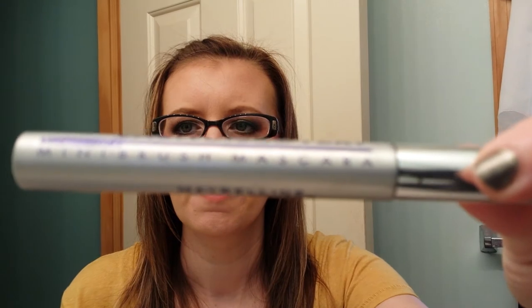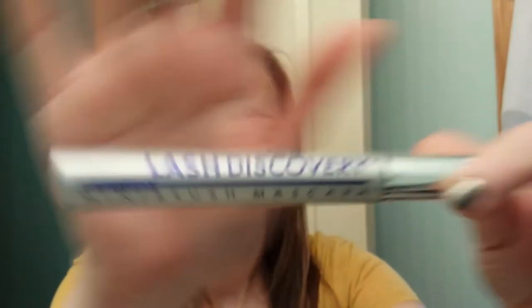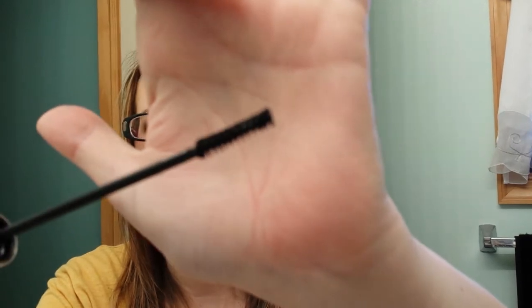I have the Maybelline Lash Discovery Mini Brush Mascara — it has this little dinky brush on it. I haven't seen this anywhere since I bought it. The brush is super tiny, so I'm not going to purchase it again. However, my friend Deanna has really small lashes, and I think this might work for her, so I'm going to set that aside.